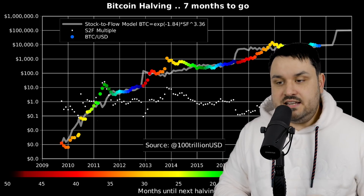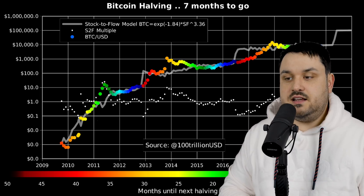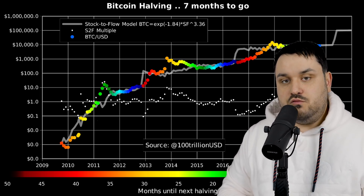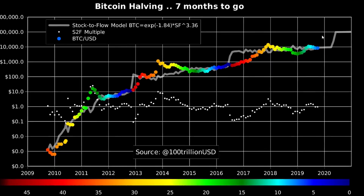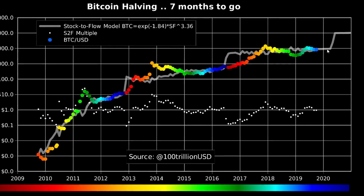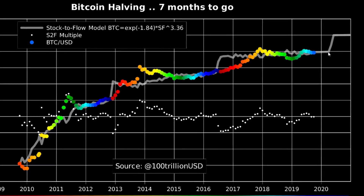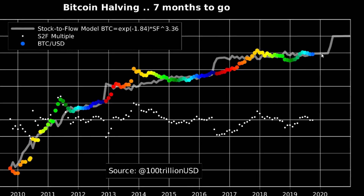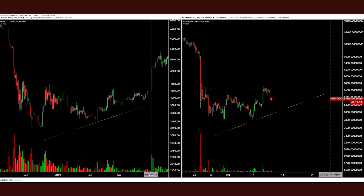One of the most respected Bitcoin indicators due to its scientific approach draws its data from something tangible rather than arbitrary numbers on a chart. It's also lauded for its historical accuracy, and it's currently predicting that Bitcoin has not yet priced in the next halvening — the event in which reduced supply is expected to have a big impact on price. Either way, this is good for Bitcoin.